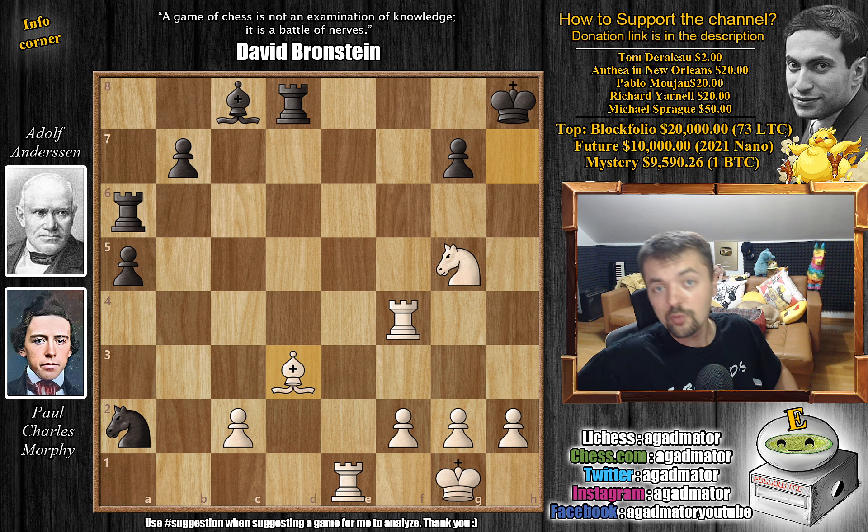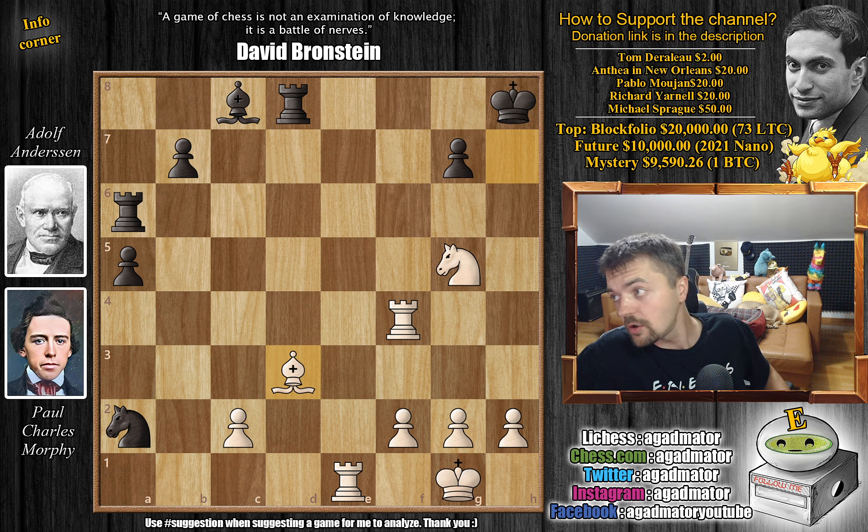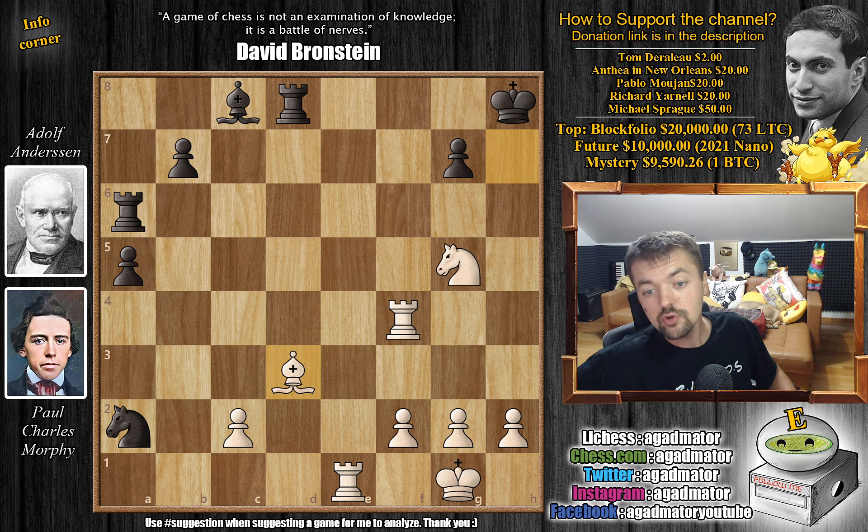That's the game — hope you guys enjoyed it, and congratulations to everyone who successfully improved their Sunday. I would like to thank Tom Derulo, NTI in New Orleans, Pablo Mohan, Richard Yarnell, and Michael Sprague for their contributions to my channel. Thank you so much — I really appreciate it. As usual, you can check two of my previous videos here. Thank you all for watching, and I will see you soon continuing the coverage of the Morphy saga until it ends. Have an excellent rest of your day.